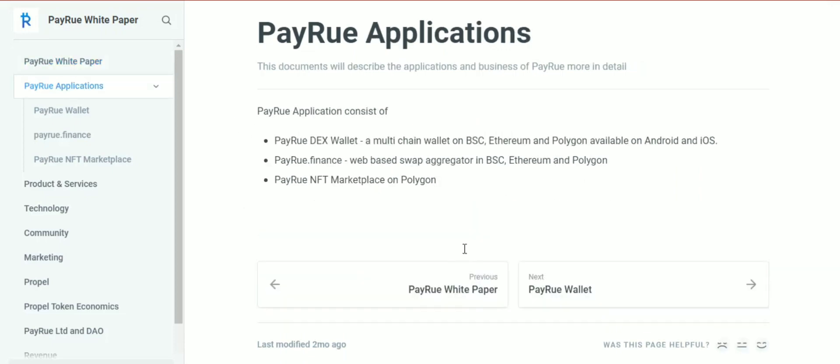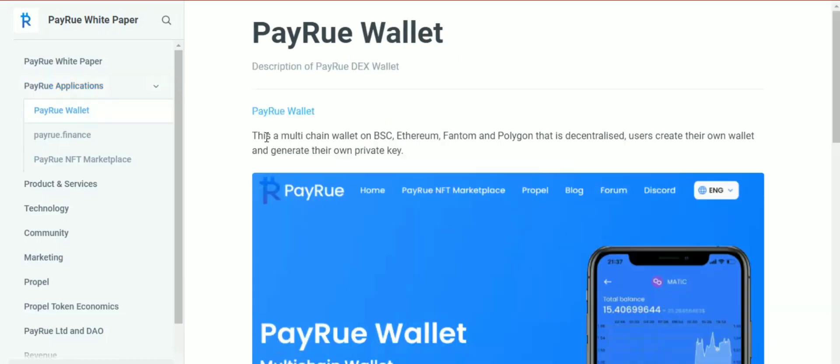The Payro application consists of Payrodex Vault, a multi-chain wallet on Binance Smart Chain, Ethereum, and Polygon, available on Android and iOS. They also have Payro Finance, a web-based swap aggregator on Binance Smart Chain, Ethereum, and Polygon, and a Payro NFT marketplace on Polygon. This is a multi-chain wallet on Binance Smart Chain, Ethereum, Phantom, and Polygon that is fully decentralized.